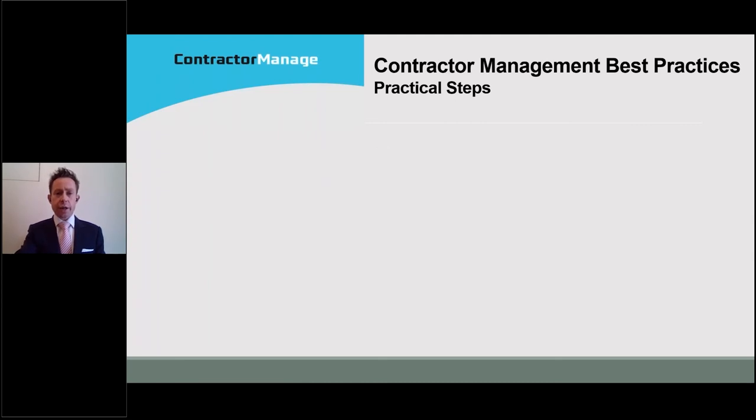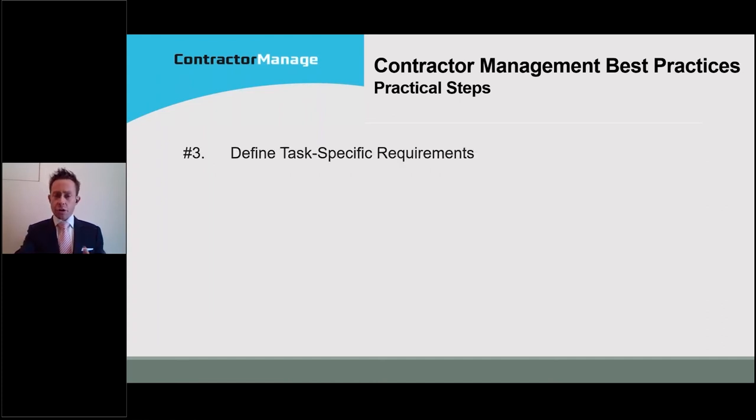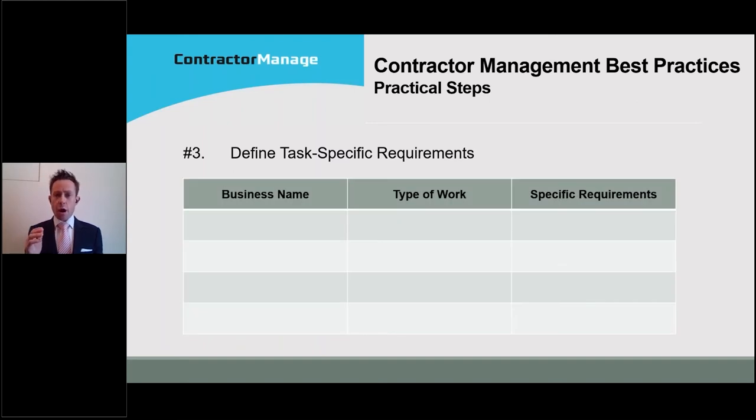Once you've conducted that process and you're engaging businesses, it's very important to have a register of your contractors — a list of the businesses you're engaging, and the types of work they are conducting. The third step is extrapolating out that register to identify any task-specific requirements for different types of work. For example, an electrician would require a specific license or permit, the business would require an electrical license, and safe work procedures may be required for specific tasks. Establishing a register with task-specific requirements gives you a benchmark for where your contractor management system needs to be aiming.